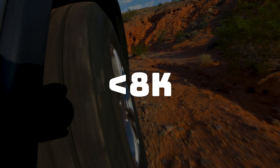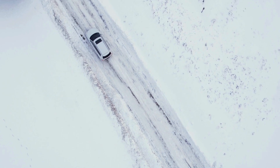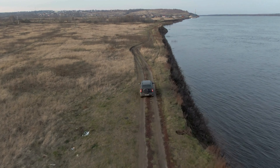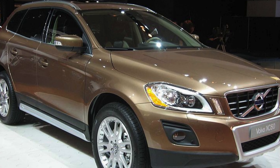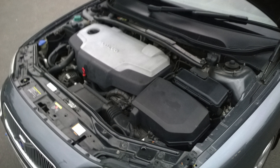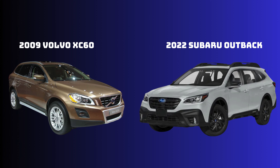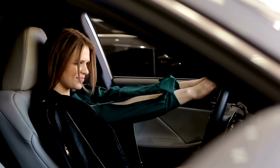Under 8k, if you couldn't get an SUV in the previous categories, now you can. And there is really only one that stands out — it's the Volvo XC60 with its 2.4 diesel. It's powerful, very good looking, much better than the older XC90, and it really hasn't aged that much in recent years. And it's a Volvo, so it's probably extremely comfortable and very safe. Get yourself an XC60 and you most likely won't regret it.